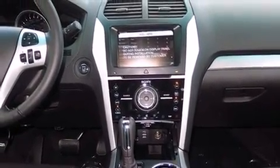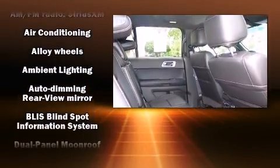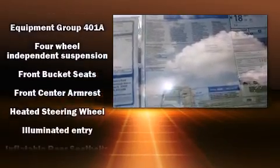Heated seats, front fog lights, turn signal indicator mirrors, and a split folding rear seat are included. Features such as automatic climate control and leather upholstery prove that economical transportation does not need to be sparsely equipped.